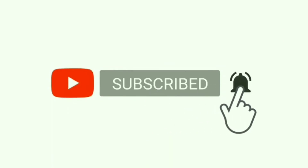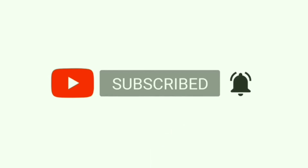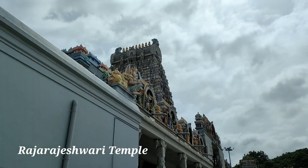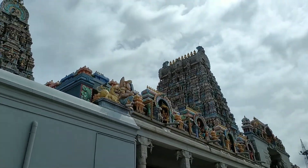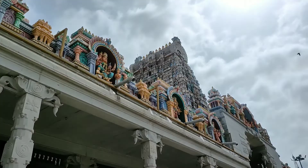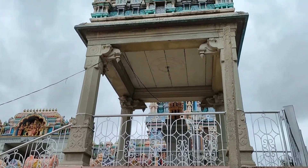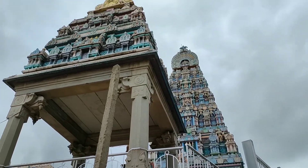Hey viewers, if you are new to my channel please do subscribe and press the bell icon for notifications. In this video I'm going to show you three famous temples in Bangalore. This is the Raj Rajeshwari Temple, which is located in Raj Rajeshwari Nagar, South Bangalore. This temple is a very ancient and famous temple — it's a must-visit.